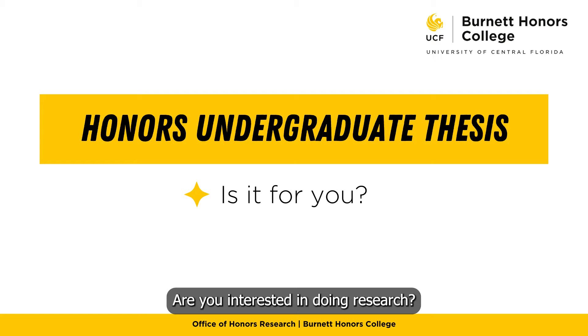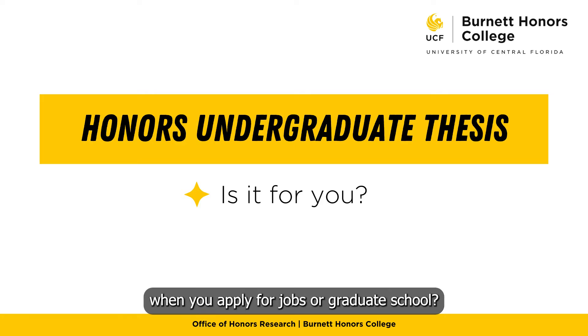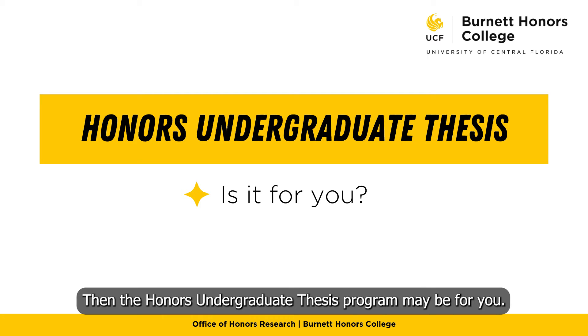Are you interested in doing research? Do you want to have a competitive edge when you apply for jobs or graduate school? Then the Honors Undergraduate Thesis Program may be for you.